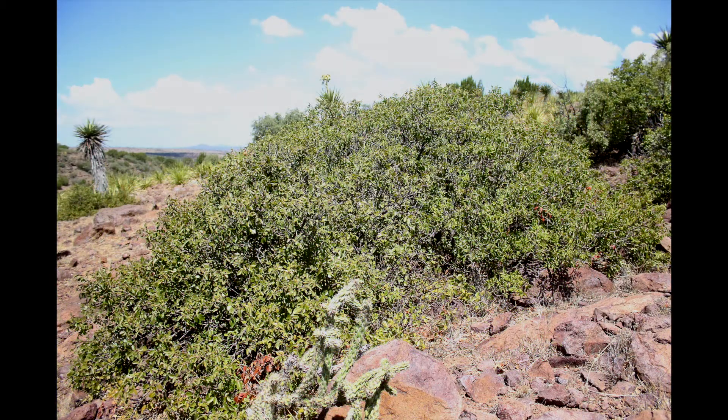Evergreen sumac is a valuable plant to have on your ranch in moderation. There are higher quality plants that could grow at lower elevations, but I wouldn't get too excited about controlling it where the rocks or the elevations increase.